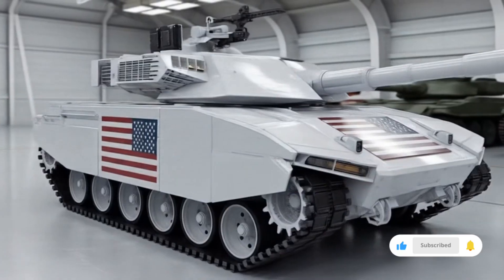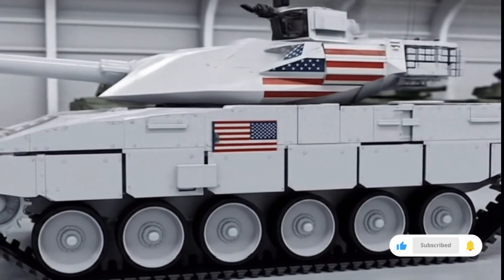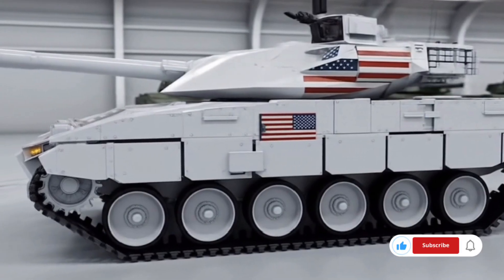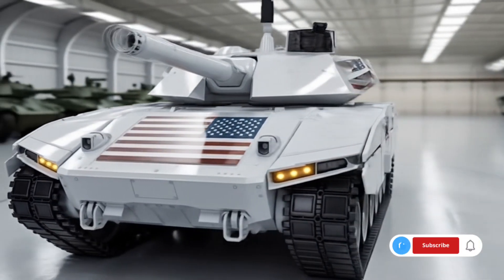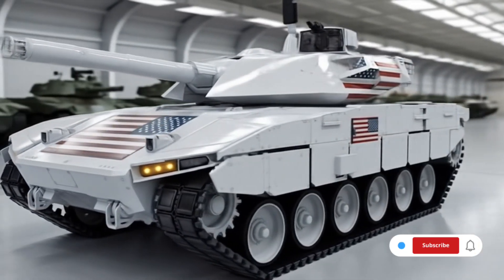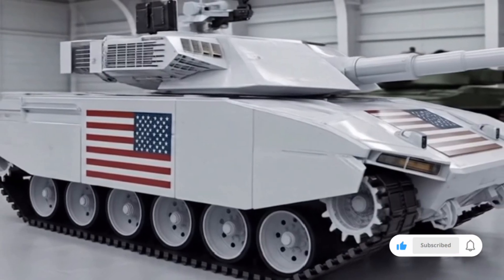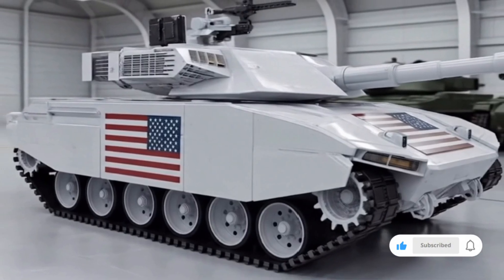Looking toward the future, the T90 will likely serve as a backbone for many armored divisions around the world well into the 2030s. Its design philosophy of combining battle-proven concepts with modern upgrades ensures longevity and relevance in rapidly changing military environments. Unlike tanks that rely purely on heavy armor or overwhelming firepower, the T90 focuses on a balanced approach — blending mobility, protection, and versatility to provide real battlefield advantages.